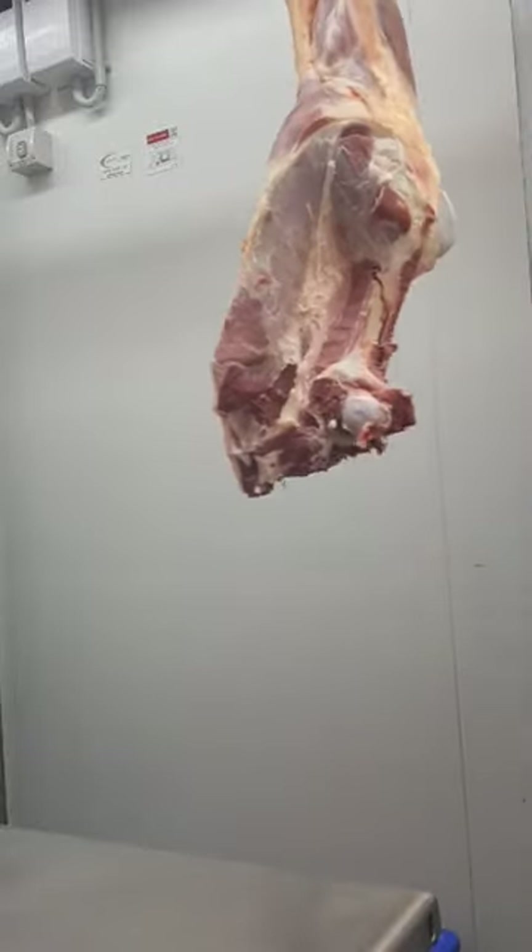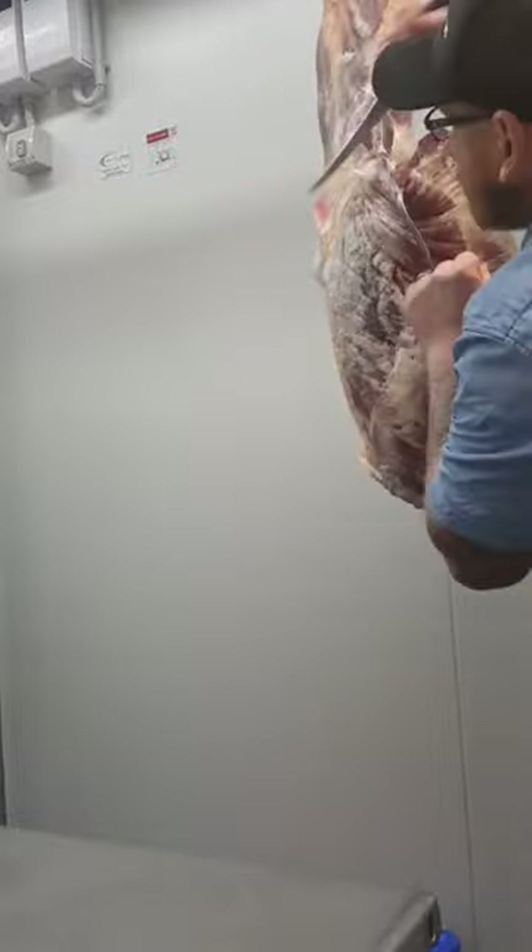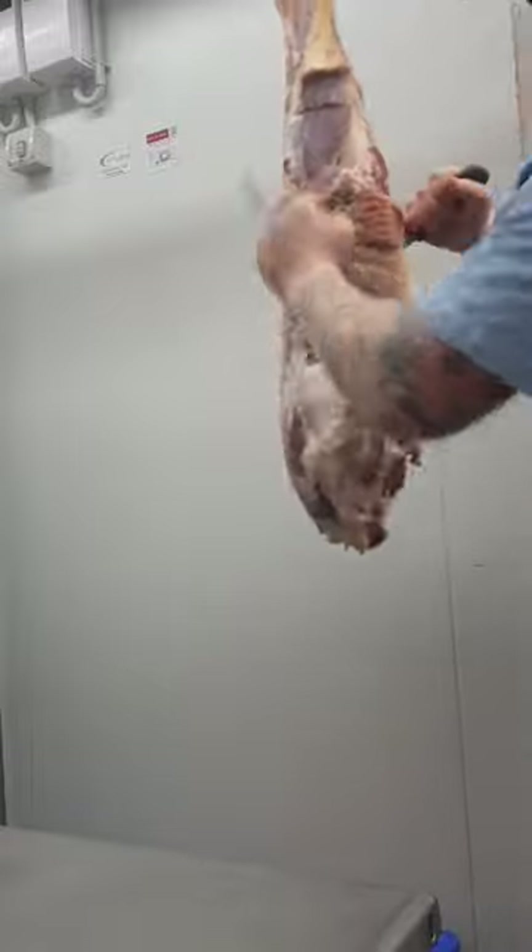Now just to say that this one here is smaller and leaner doesn't mean it doesn't have a use. She is not quite good enough to be joined with the size of the bulls that they have on the farm, so she's being put through and going into mince and sausages.